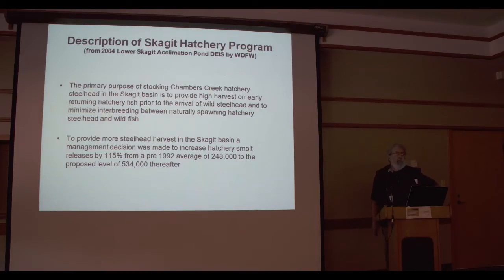In actuality, the isolated concept is mythology. There is absolutely no way that you can isolate hatchery steelhead from spawning with wild, because of the breadth of time that wild steelhead can spawn. So the more accurate description of the so-called isolated program is a highly domesticated hatchery program. To provide more steelhead harvest in the Skagit Basin, a management decision was made to increase hatchery smolt releases by 115%, from a pre-1992 average of 248,000 to the proposed level of 534,000 thereafter.